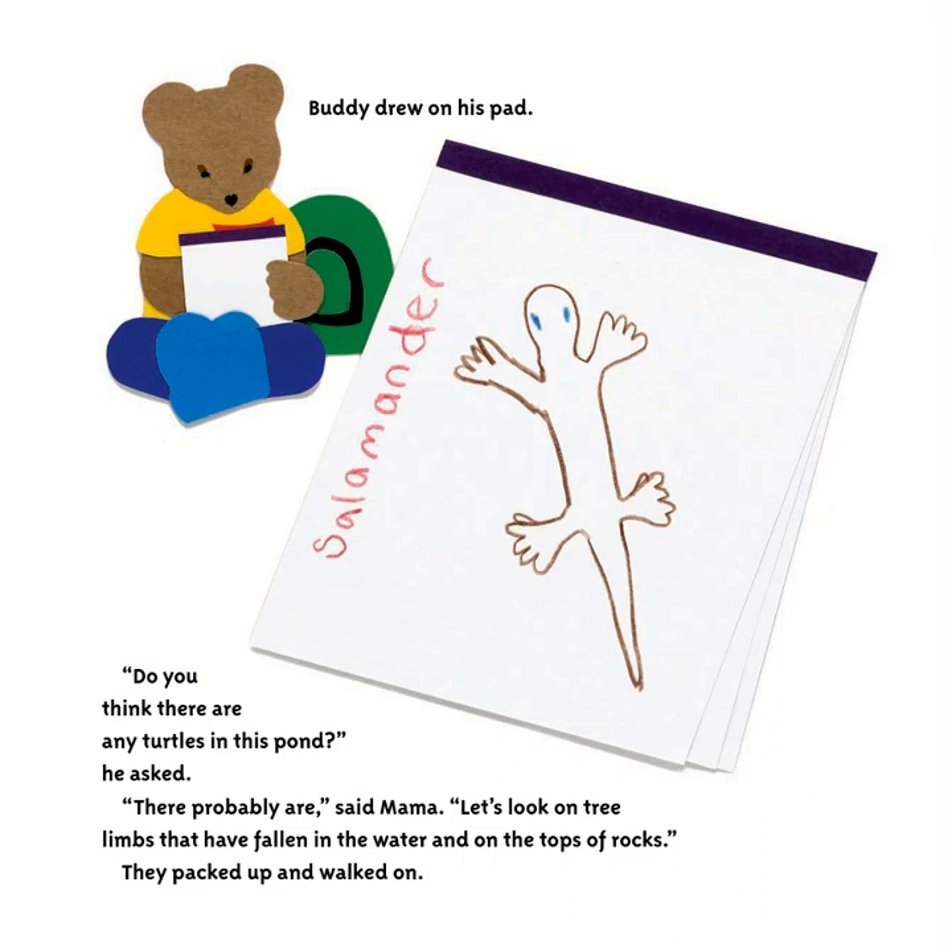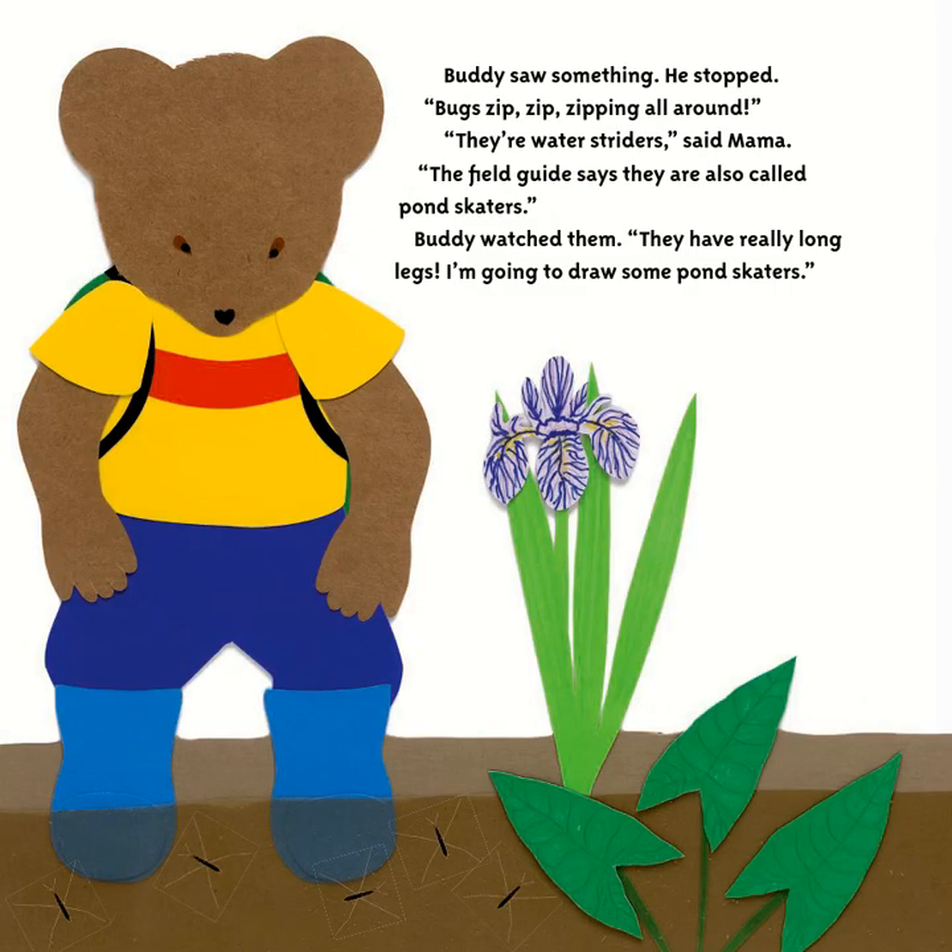'Do you think there are any turtles in this pond?' Buddy asked. 'There probably are,' said Mama. 'Let's look on tree limbs that have fallen in the water and on the tops of rocks.' They packed up and walked on. Buddy saw something — bugs zip-zipping all around. 'They're water striders,' said Mama. 'The field guide says they're also called pond skaters.' Buddy watched them. 'They have really long legs. I'm going to draw some pond skaters.'